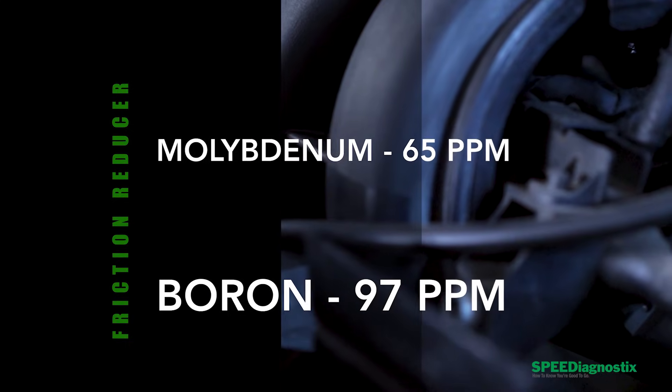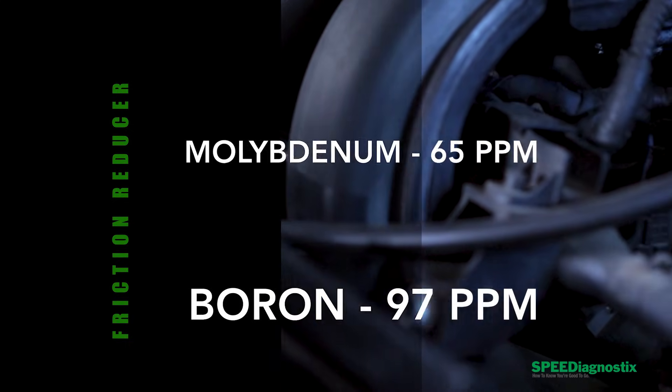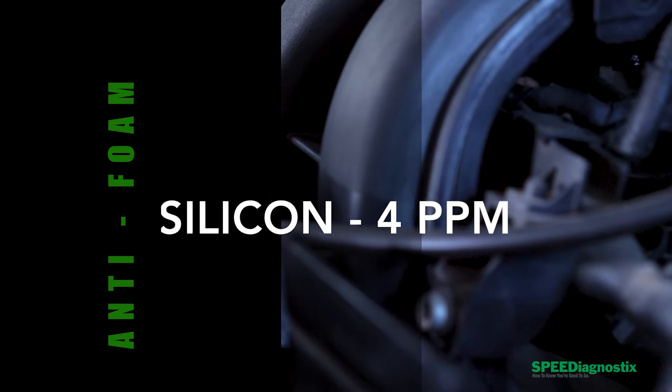There's a little bit of molybdenum at 65 parts per million and a little bit of boron at 97 parts per million, respectively — so it's got a little bit of a friction modifier package. There's also four parts per million silicon, which is anti-foam. By looking at this additive package, it looks a little bit closer to what a normal passenger car motor oil package is.